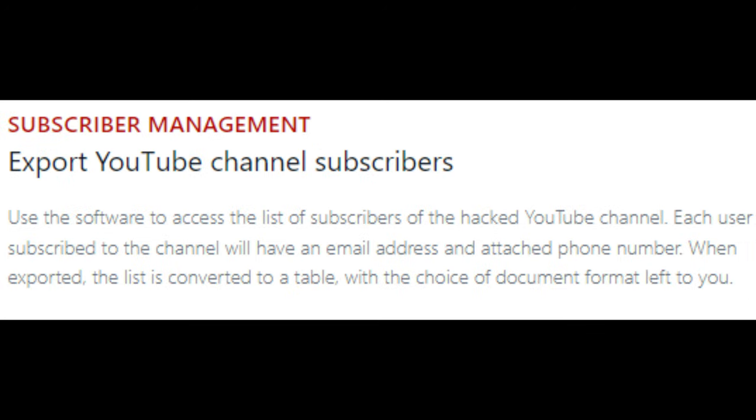Export YouTube channel subscribers. Use the software to access the list of subscribers of the hacked YouTube channel. Each user subscribed to the channel will have an email address and an attached phone number. When exported, the list is converted to a table with the choice of document format left to you.